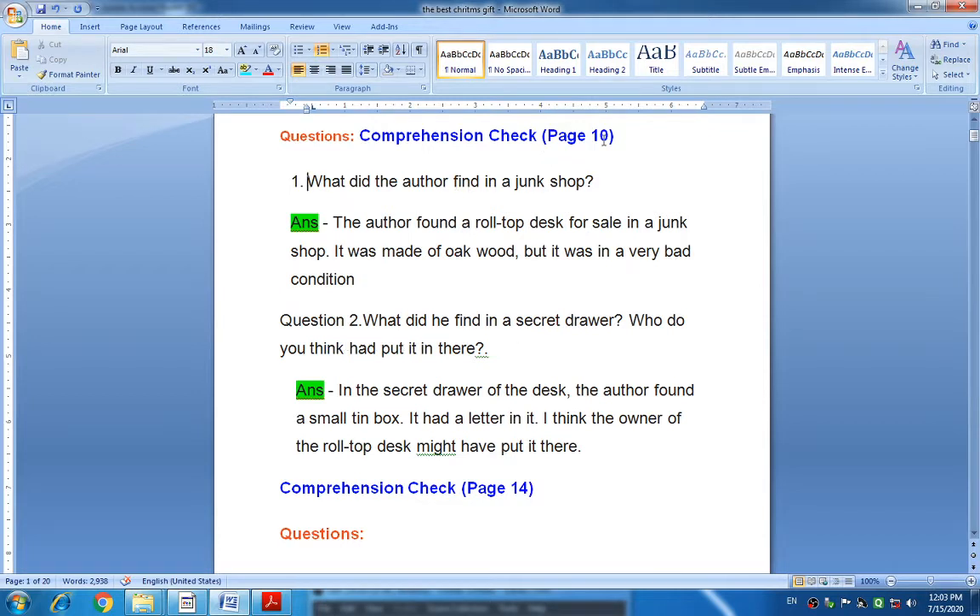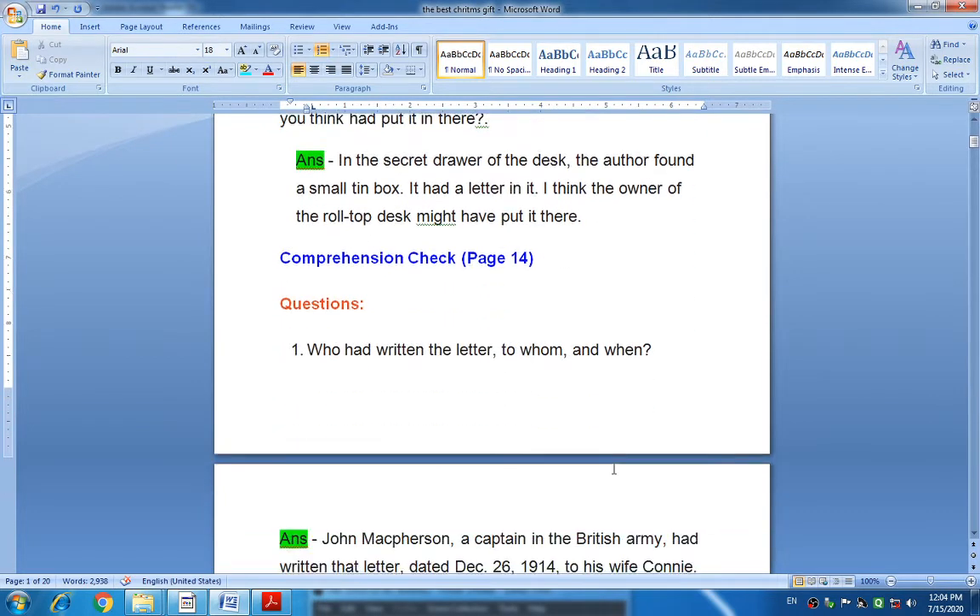The second question in comprehension check, page number ten: What did he find in the secret drawer, and who do you think had put it there? In the secret drawer of the desk, the author found a small tin box, and it had a letter in it. I think the owner of the roll-top desk might have put it there.